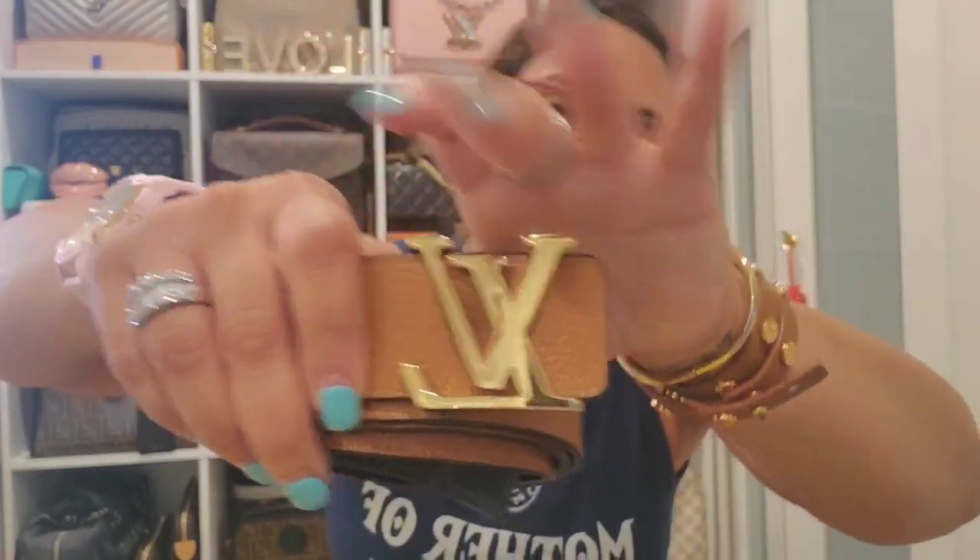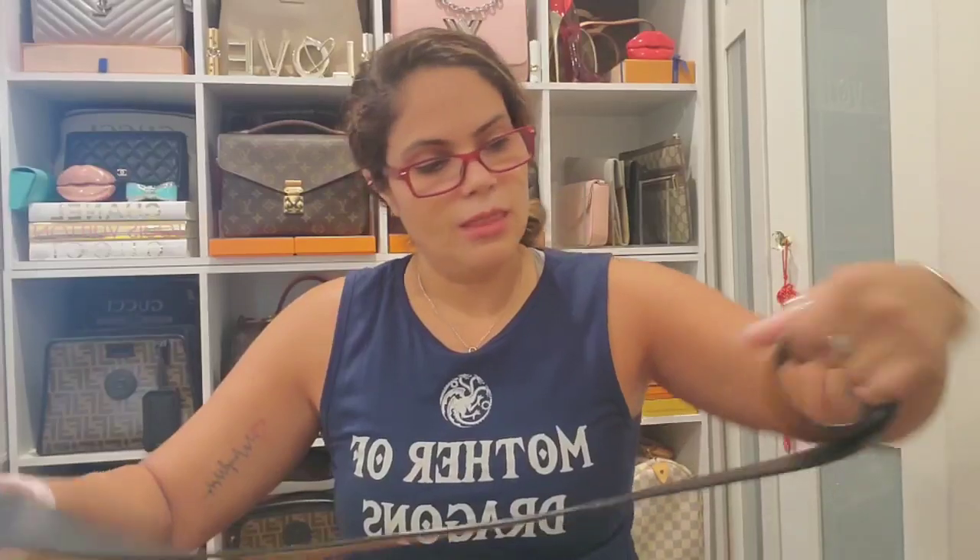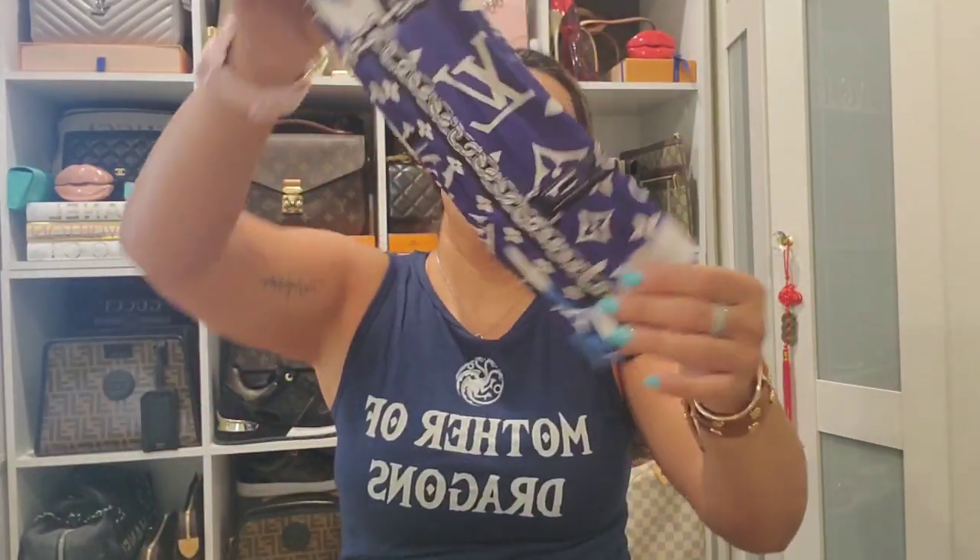Then I have this belt — this is the Louis Vuitton reversible belt with gold-tone hardware. You have brown on one side and black on the other. I love this belt because you can use it either way, and it feels so soft. I absolutely love this belt.